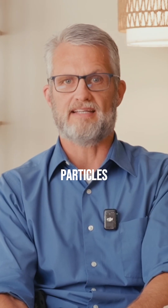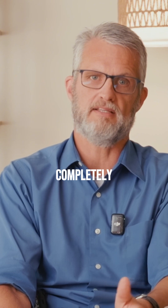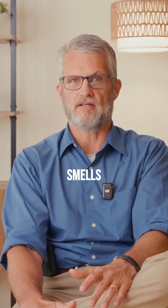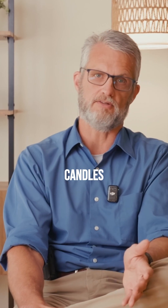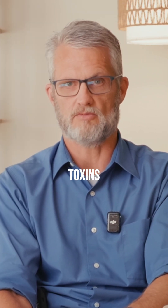If you're dealing with particles like dust and allergens, you need filters that catch what your HVAC system completely misses. Standard filters only grab the obvious big stuff. If you're sensitive to chemical smells from cleaning products or scented candles, only carbon and activated charcoal filters actually absorb those toxins well.